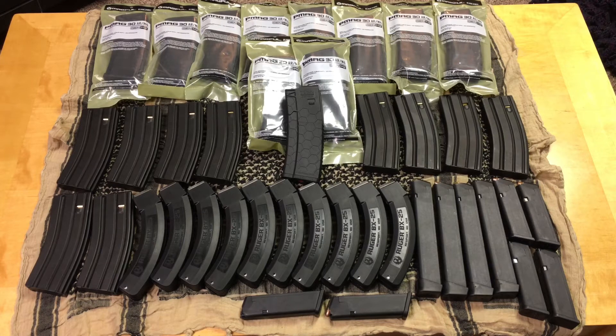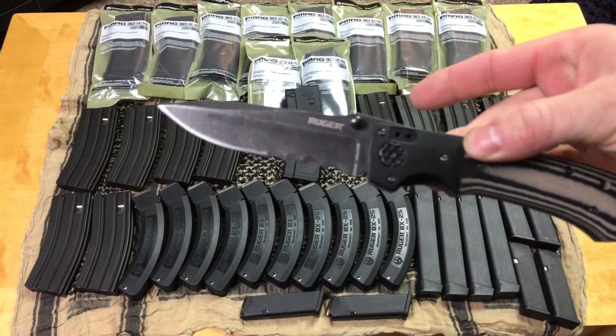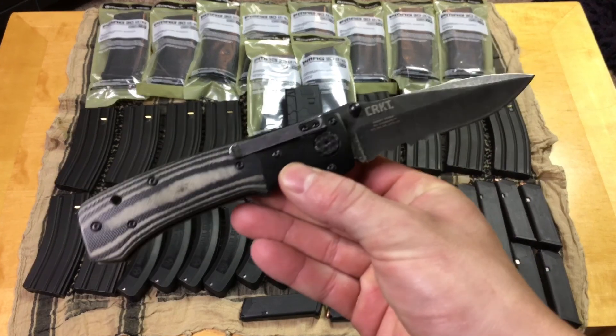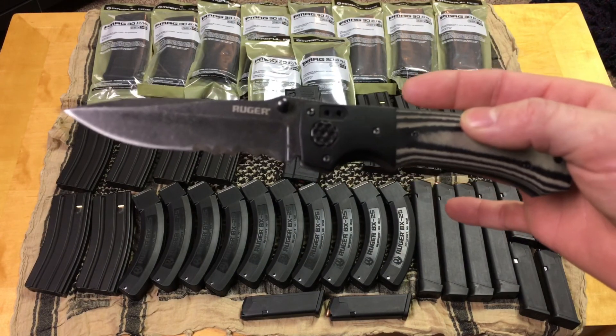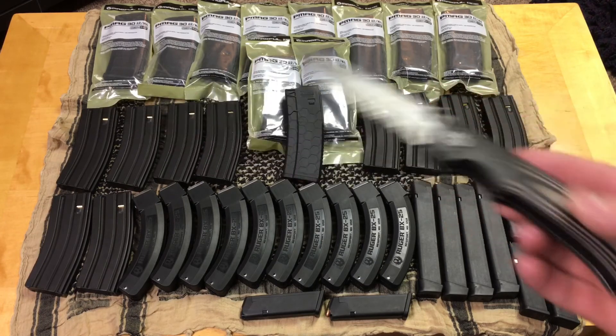I also have 10 BX25 magazines on the table. Interestingly enough, I actually received those for free from Ruger. Ruger every year does what's called the Ruger Points Program, which is basically an incentive for gun salesmen on the sales floor to sell more of their firearms during a certain time of the year. I didn't really stress on selling Rugers any more than I usually would — I just sold guns as I usually would — and I happened to receive 10 free magazines. I also received this Ruger-marked CRKT knife, which I looked up and the MSRP was about $89 or $90. So I thought that was pretty nice of them.